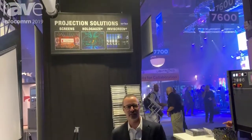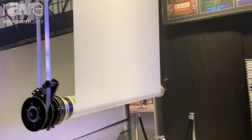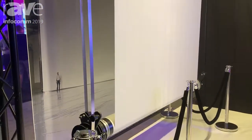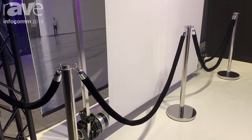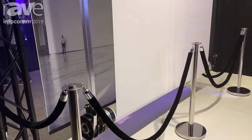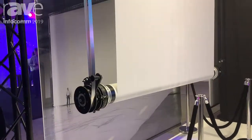Hi, I'm Nick Paglianti at Garrett's International's booth here at Infocom 2019, and I'd like to talk to you a little bit about our Omega screen. It's the world's widest motorized roller screen, with widths up to 98 feet wide and 22 different surfaces that can be on top.